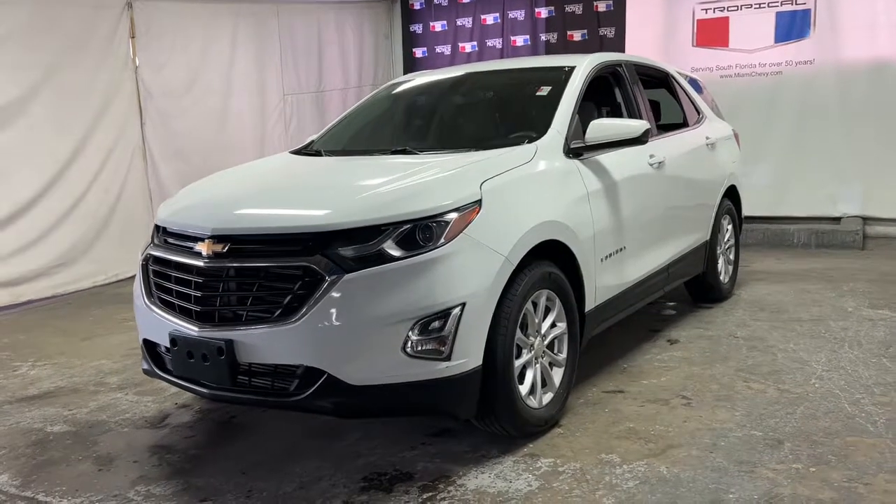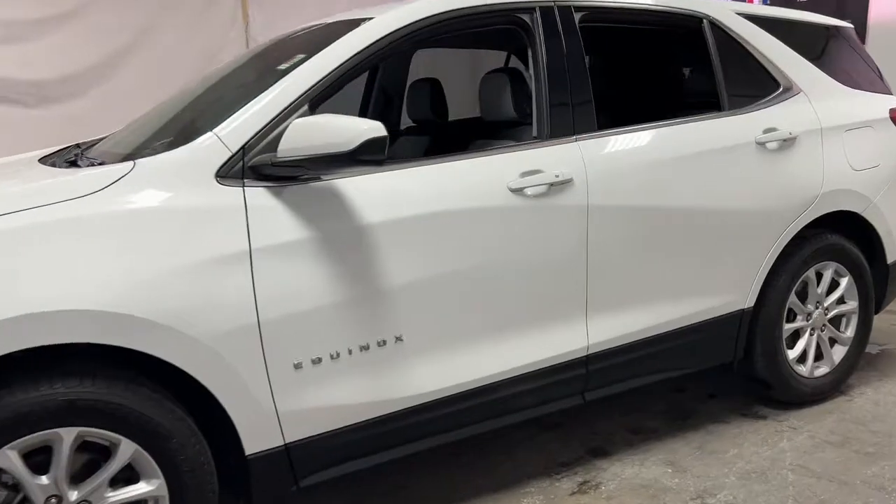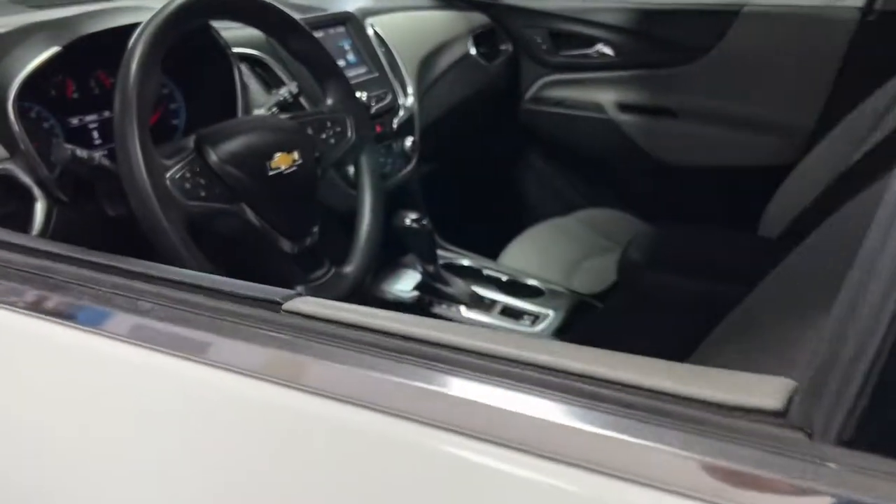Looking for your dream car? It could be the 2018 Chevrolet Equinox. With less than 70,000 miles on the odometer, this vehicle stands out from the rest.